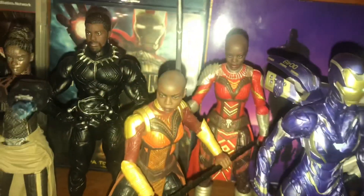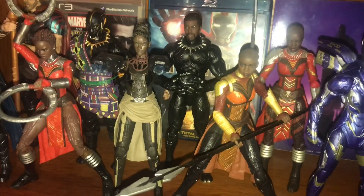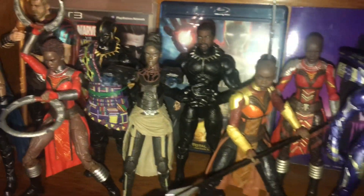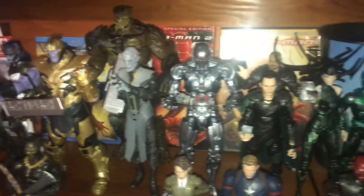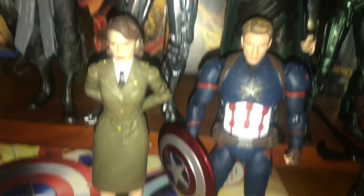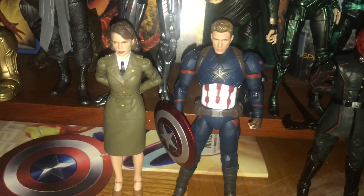The Dora Milaje figure came out really, really good. Got her posed with the rest of the Black Panther figures — the Nakia, the Shuri, the T'Challa, T'Chaka. Looks good. And then the Yellow Jacket is down here with the rest of the MCU villains. Kind of ran out of room on the shelf but you get the picture. And then we have Peggy standing next to our Civil War Cap. They came out really good — that's probably my favorite out of the bunch.